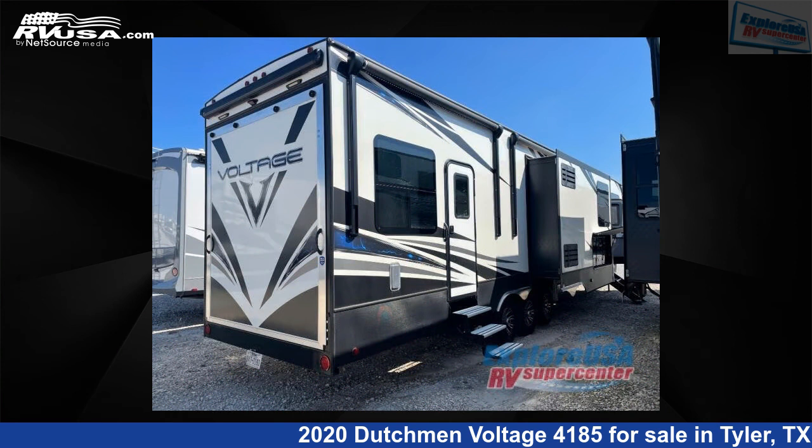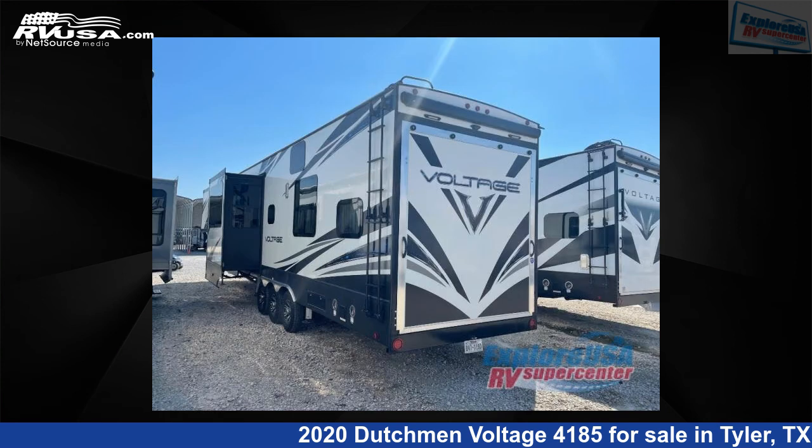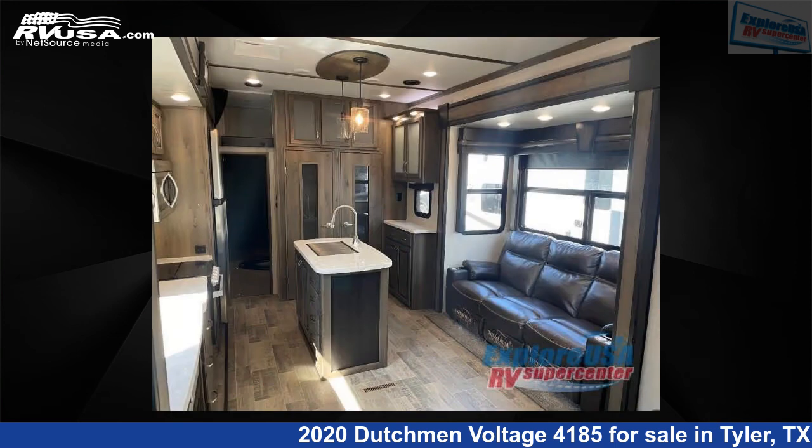For more information and pricing on this unit, and to see all units available for sale by ExploreUSA RV Supercenter, Tyler, TX, visit RVUSA.com.